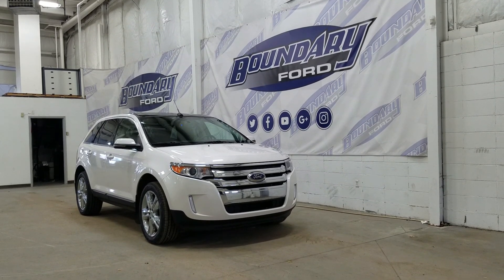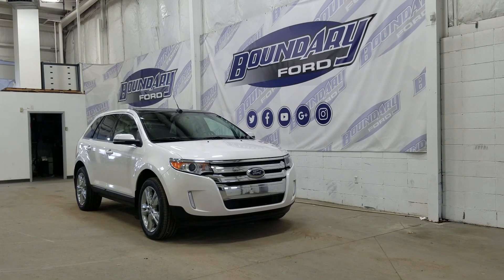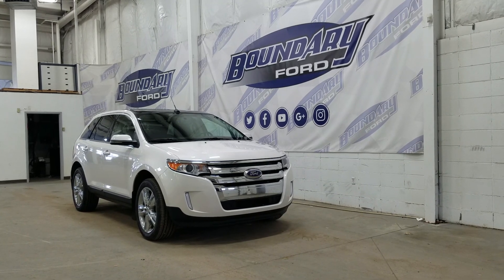At the front we have HID headlamps, and we also have an engine block heater connection. Over at the side we have 20-inch aluminum wheels wrapped in Bridgestone tires. We also have color-matched door handles and mirror caps.